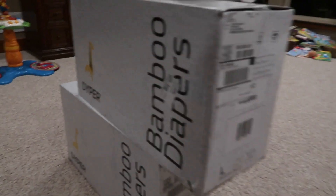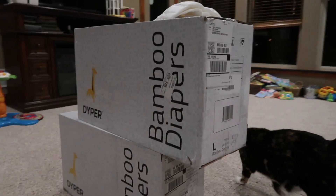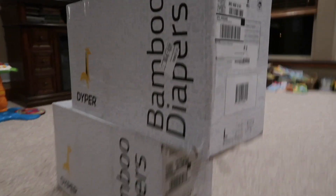Look what came in the mail! Today's video is going to be all about the anatomy scan, but before we get into that, I need to tell you about this company.